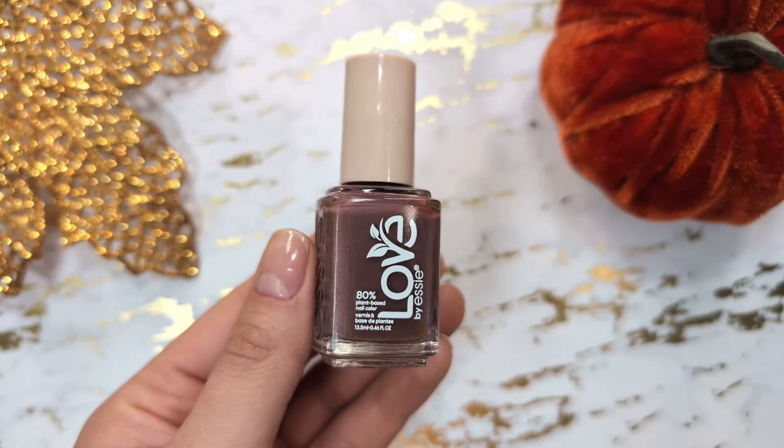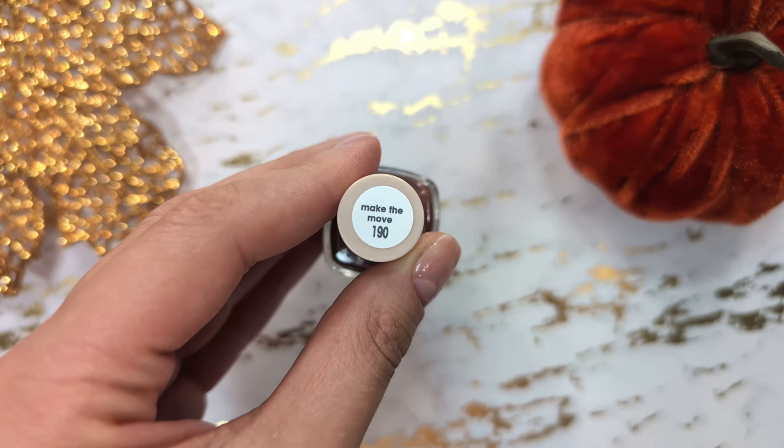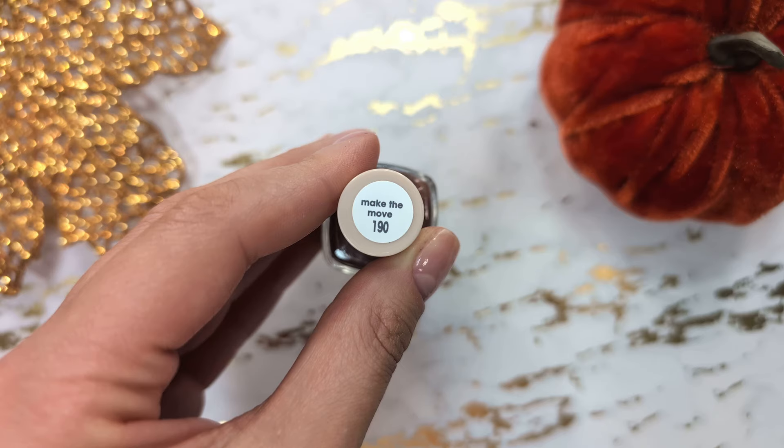First up is a beautiful cool toned brown shade from Essie. I absolutely love this one. It's very easy to apply and looks gorgeous.